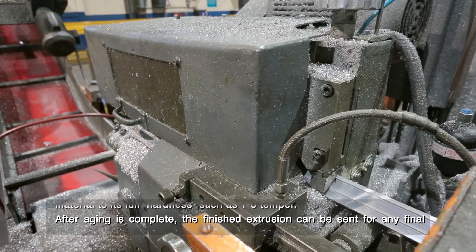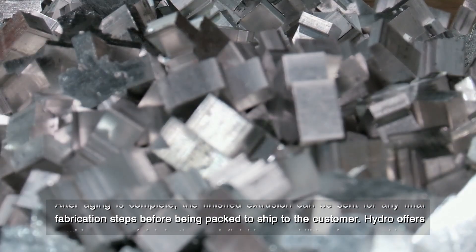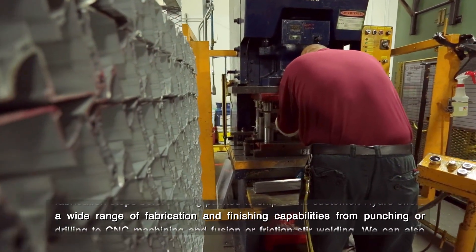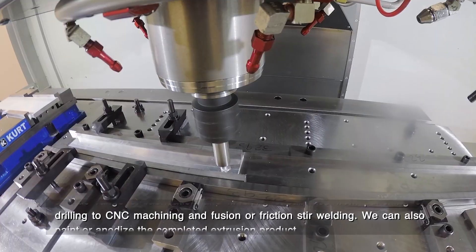After aging is complete, the finished extrusion can be sent for any final fabrication steps before being packed to ship to the customer. Hydro offers a wide range of fabrication and finishing capabilities, from punching or drilling to CNC machining and fusion or friction stir welding.